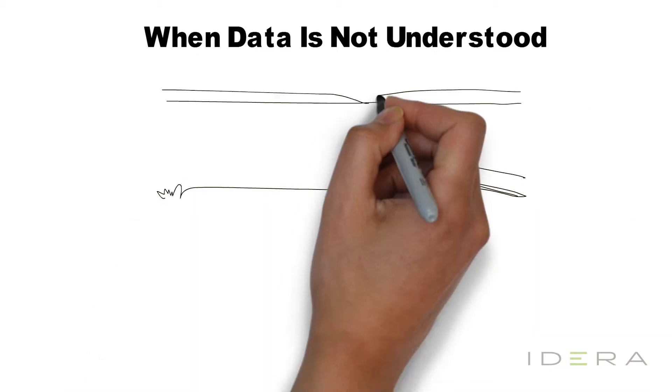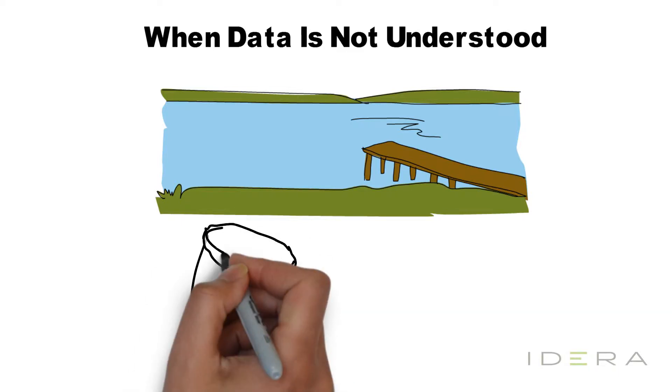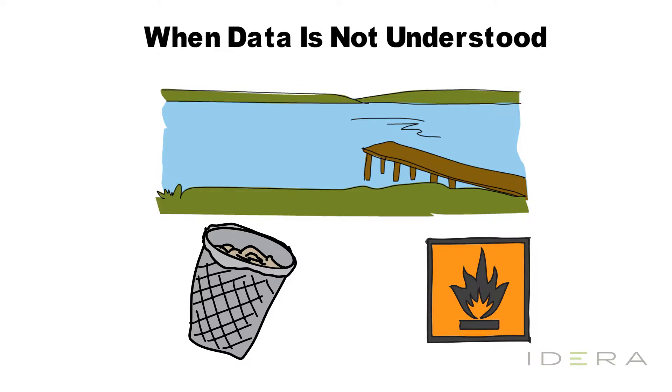Most companies don't even know what data they have available. A lot of data is thrown into a data lake waiting to be used one day, and few people in the company know what to go fishing for in that lake. Companies also throw out data and discover later they needed it, losing the opportunity to collect it. Without a good data governance policy, increasing the scope and scale of your data just breeds confusion and excessive storage costs.